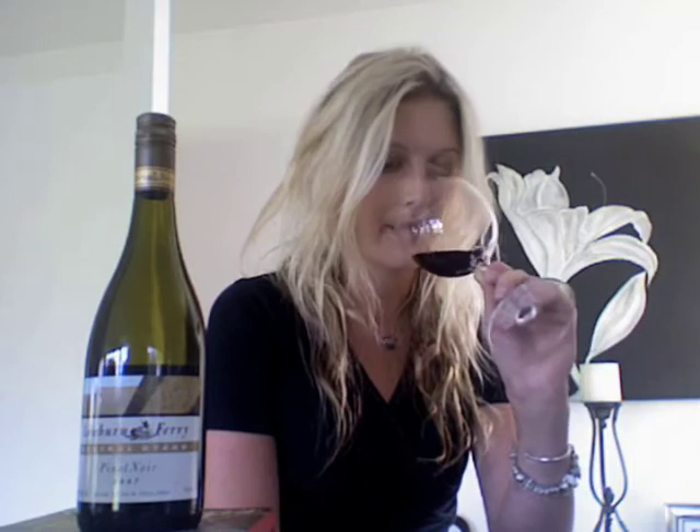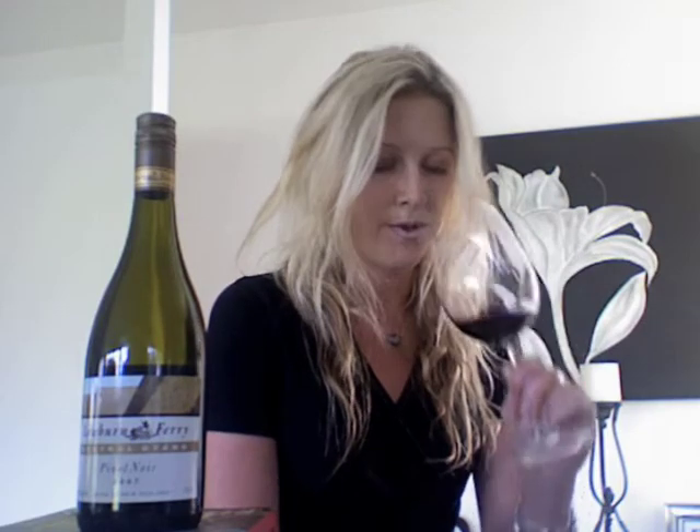Also a bit of nice warm spice as well, maybe some cinnamon. Beautiful nose — absolutely beautiful to taste.